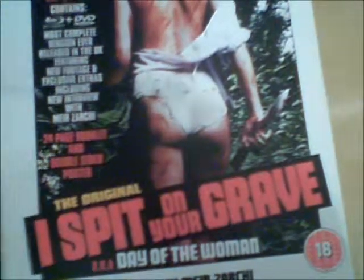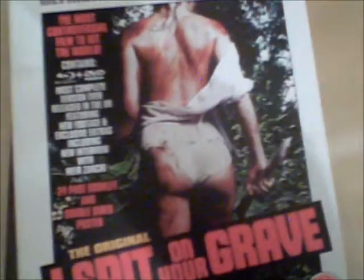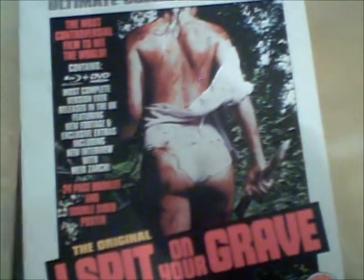Another cult classic — this is I Spit on Your Grave. This is the Ultimate Collector's Edition. With this edition you get a nice poster and a really nice booklet, and this is a two-disc collector's edition.